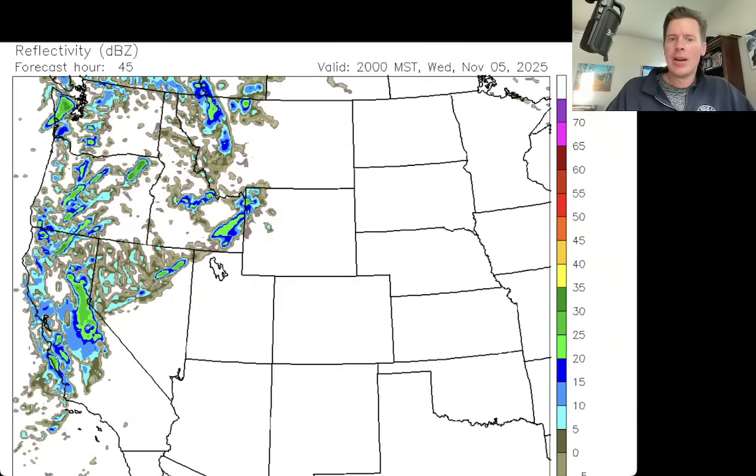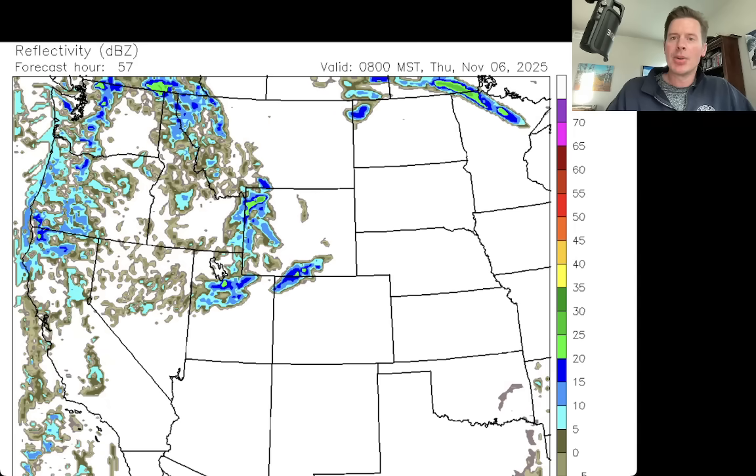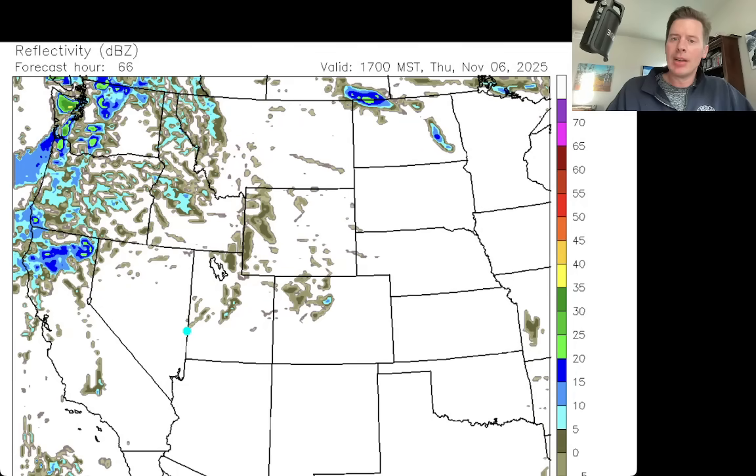There's the lunch hour on Wednesday. Then look what happens — the dinner hour sends a wave in, another wave for the Tetons and some for the northern mountains of Utah at that point as well. Then early on Thursday, November 6th — this is probably 5 a.m. Thursday — there's a little bit of moisture in the northern mountains of Colorado, some leftover moisture in the Tetons, Wind Rivers, Wasatch, and Uintas. At the lunch hour on Thursday, just a little bit of leftover moisture in Colorado, Wyoming, and Utah, kind of drying up, but you still have moisture across the west coast.